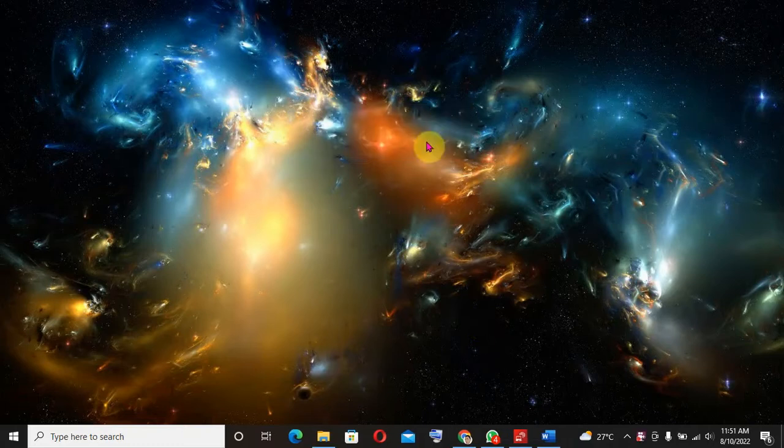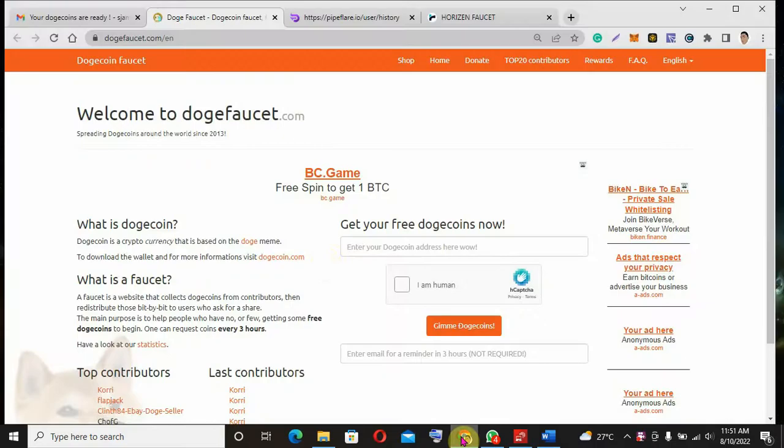Hello guys, today I'm going to teach you three legit sites where you can earn free cryptocurrencies, 100% legit. I hope you are happy, so let's start.